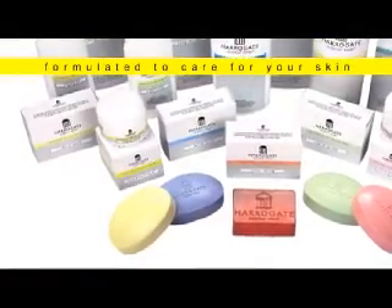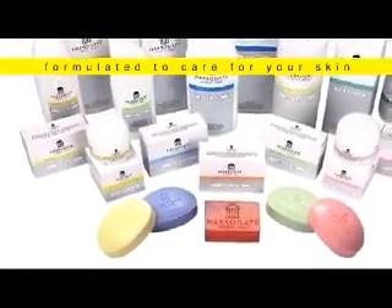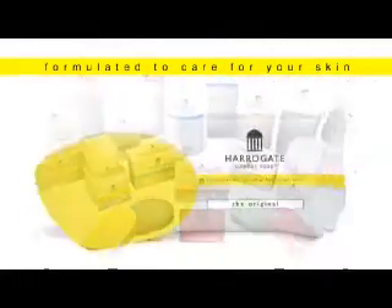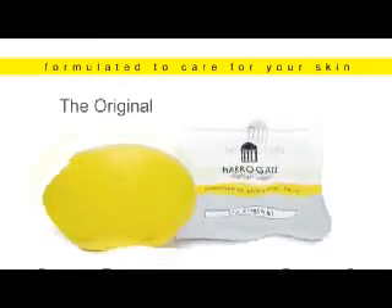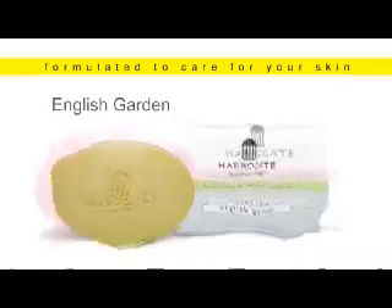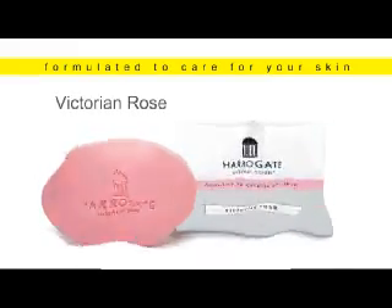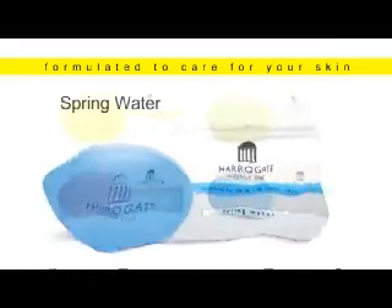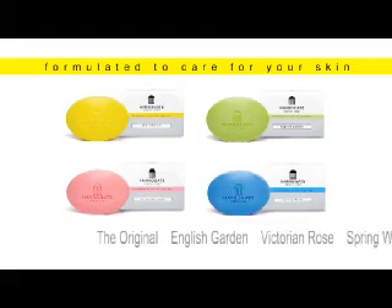The cleansing and therapeutic effects of our products are best achieved through regular daily use, creating a healthy skin lifestyle regime. The original, strong, redolent, and refreshing; English Garden, floral, clean, and natural; Victorian Rose, rich, warm, and sensuous; Spring Water, cool, crisp, and invigorating — these four luxury soap bars are ideal for any skin type.